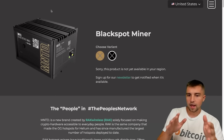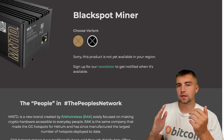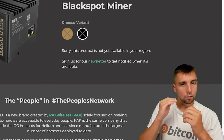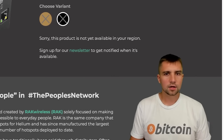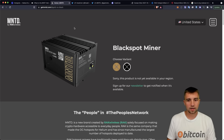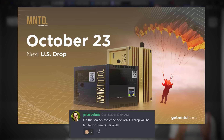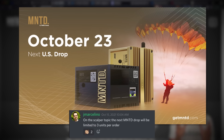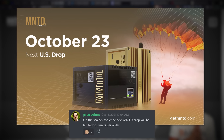If you've wanted a Helium miner, even if you have one on order, you should be jumping at all of the Minted drops. When I ordered, I had my miners in less than a week, and I was one of the last orders to get in. The drop is at 11 a.m. Eastern — that's 8 a.m. Pacific — on Saturday. Be there.